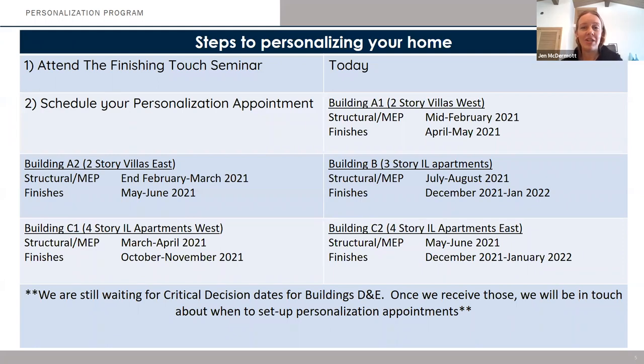Some of the steps you'll take to personalize your home: we are attending the finishing touch seminar today, where we'll go through selections that you'll have as standards, some potential upgrade choices, and any customization choices as well. You'll get a debrief on what these options are and hopefully be prepared to schedule your personalization appointment, which Kirsten will be reaching out to schedule. If you have a VILA unit, those appointments will happen first, as those are the two buildings first on the construction schedule. You'll have an appointment to talk about structural and MEP for the VILA units, and then later in the spring, an appointment to go through all the finish choices.